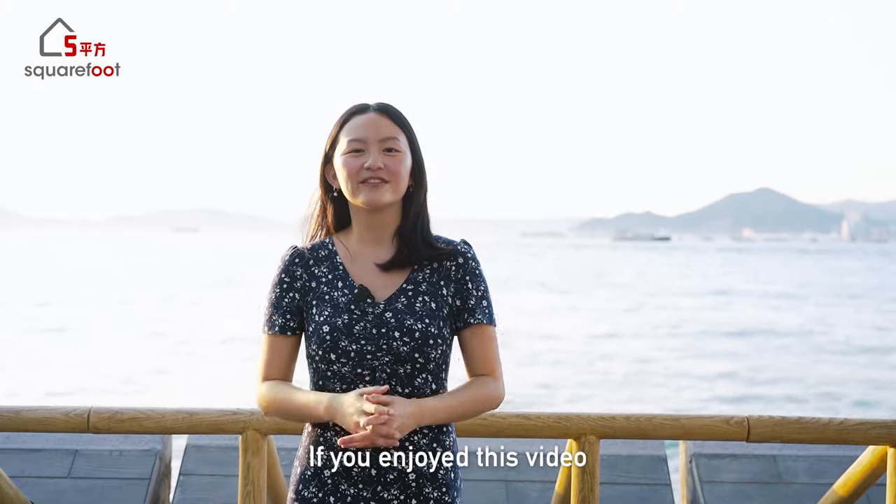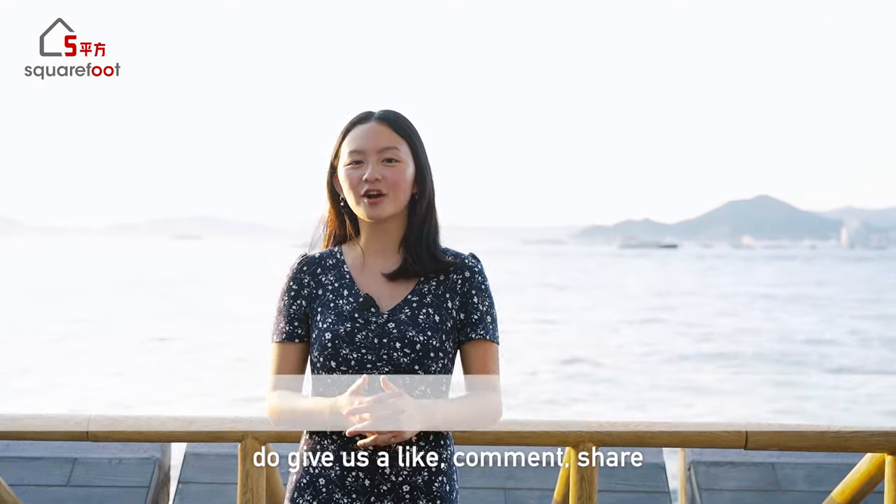Thanks for watching! If you enjoyed this video, do give us a like, comment, share, and subscribe to Square Foot for all things Hong Kong real estate — see you in the next video. Bye!